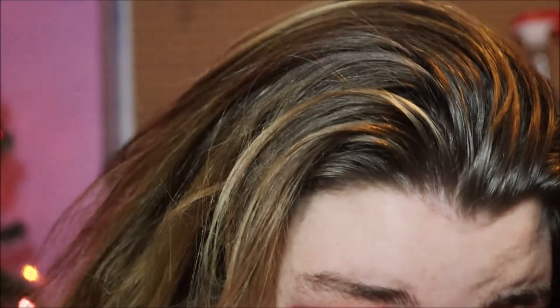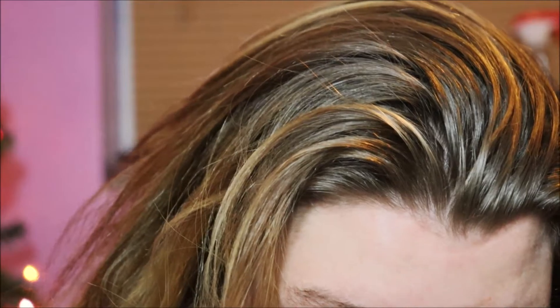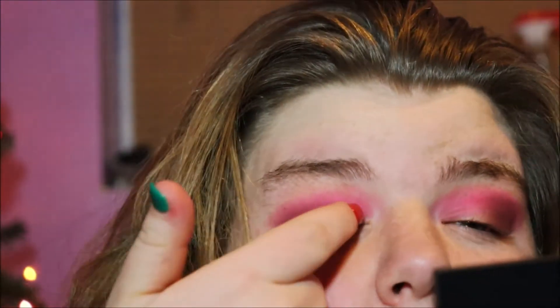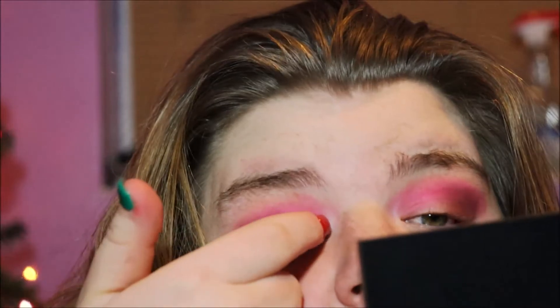Okay so now what we're going to do is use this dark shimmer shade right here, and we're gonna put that in the outer corner and in the middle a little bit, just kind of blending those two together.